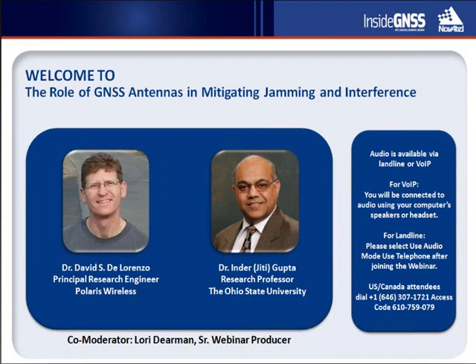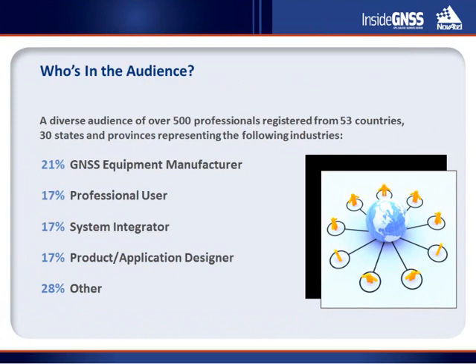I'm Lori Dearman, Senior Webinar Producer with Webitrack, and I'll be one of your moderators for today's session. Today's webinar is about hearing from experts as they provide an overview of signal processing for adaptive antenna systems and discuss key factors involved in integrating beam steering antennas with GNSS receivers. We've invited you, along with over 500 professionals registered from 53 countries, representing 30 states and provinces, across a variety of industries.